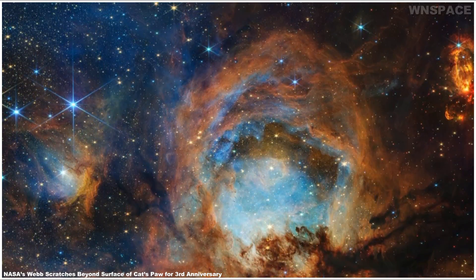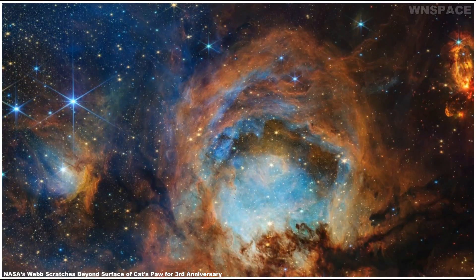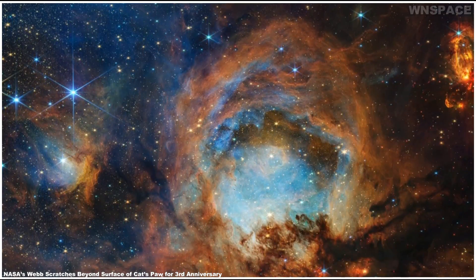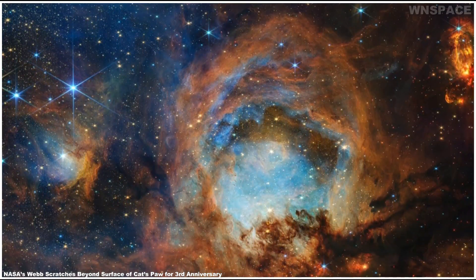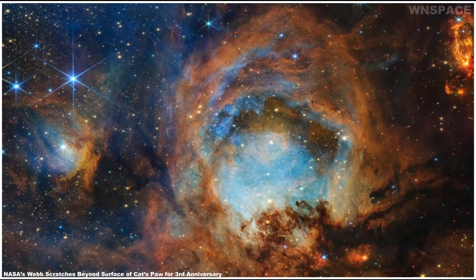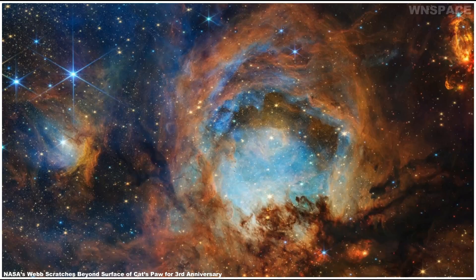Webb's observation of the nebula in near-infrared light builds upon previous studies by NASA's Hubble and retired Spitzer Space Telescope in visible and infrared light, respectively. With its sharp resolution, Webb shows never-before-seen structural details and features.